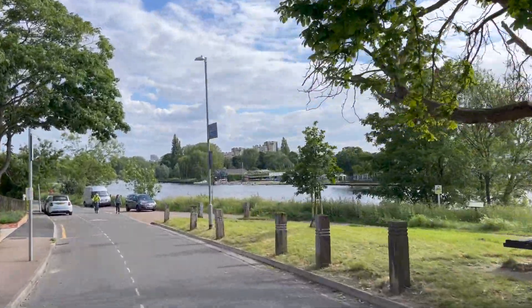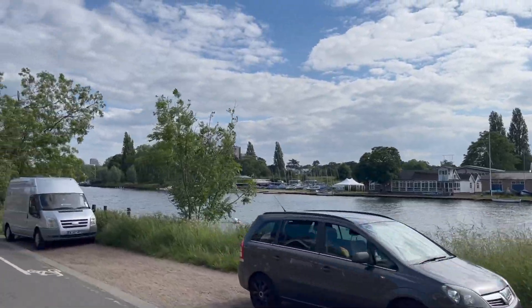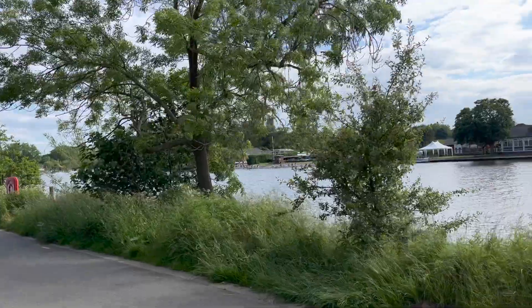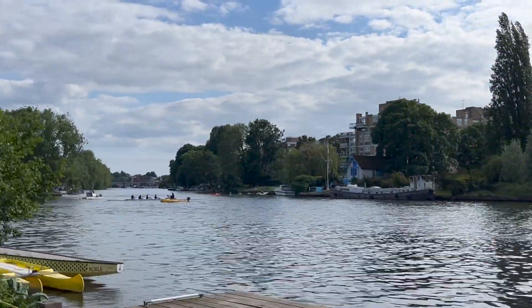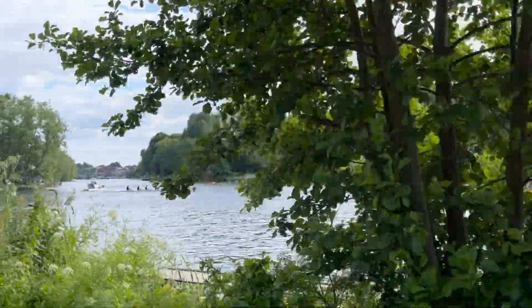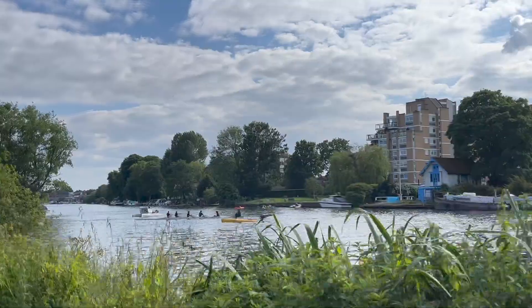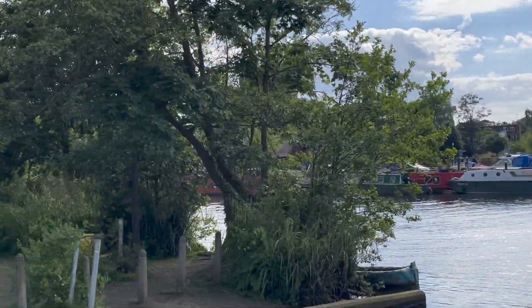So we're heading back into Kingston. This time we're going down by the riverside. That's the Thames — we're just upstream of Teddington Lock. A few rowing clubs on the other side of the river, so they're all out sculling, practising the rowing. More rowers, and some paddle boarders behind the trees there.